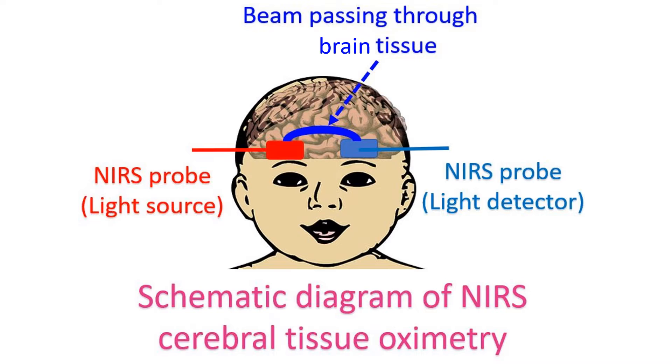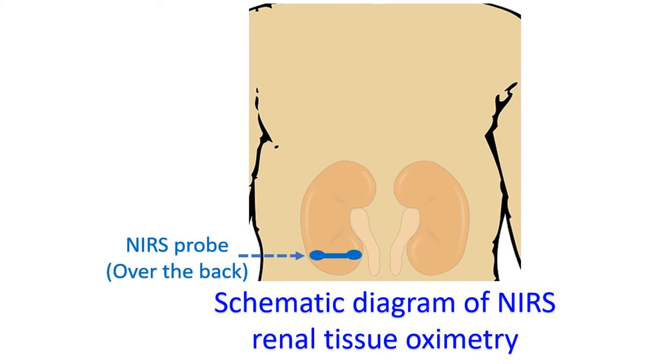NIRS can also monitor oxygenation in muscles, and has found application in the field of sports science. Oxygenation of the brain and kidneys can also be monitored during interventions in the cardiac catheterization laboratory.